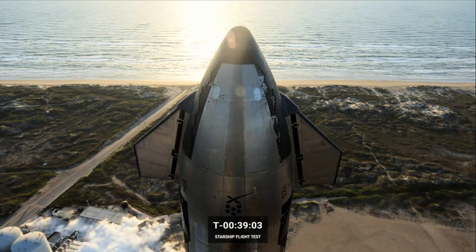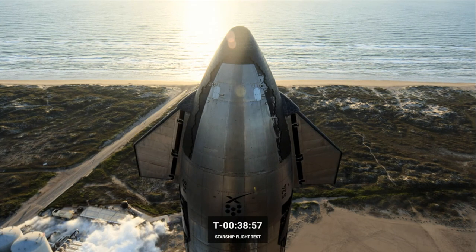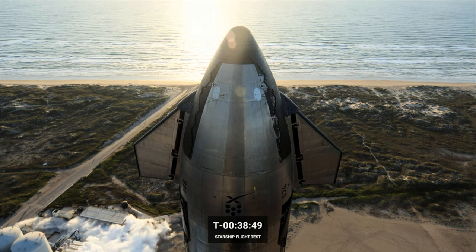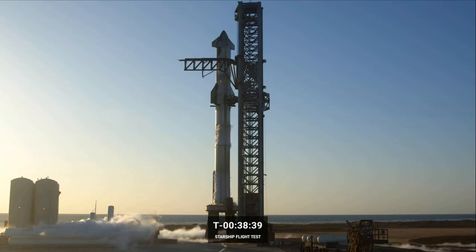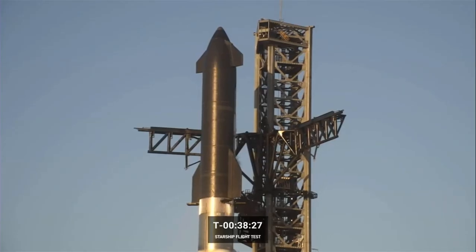Today's test will be the first of many as we work towards transitioning Starship from a developmental to an operational program. Our primary objective today is to gather as much data as we can around the fully integrated vehicle — that means the booster, the Starship, and the ground systems. Any data that helps improve future builds of Starship will be considered a success. Every milestone beyond that is icing on the cake.